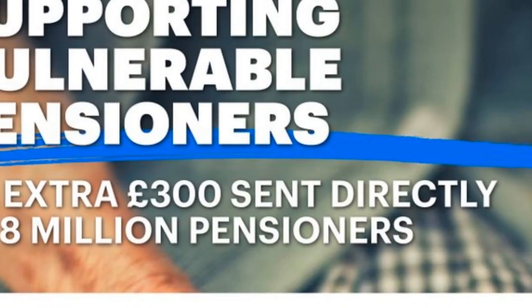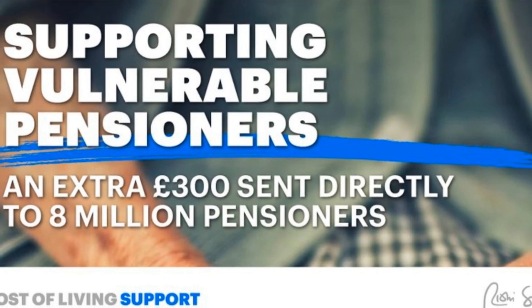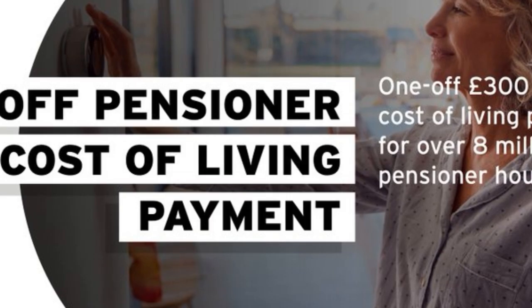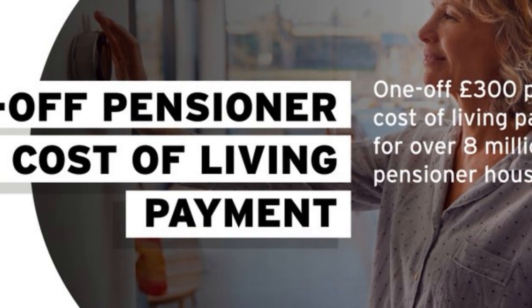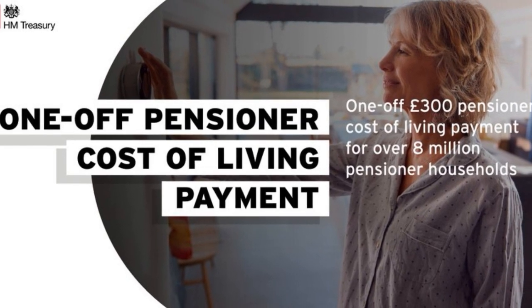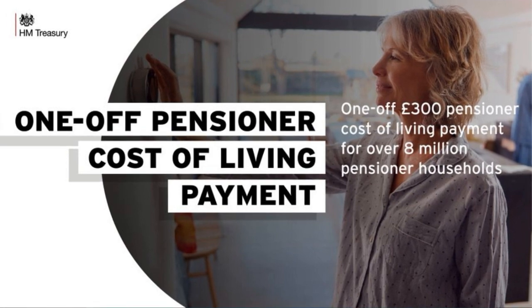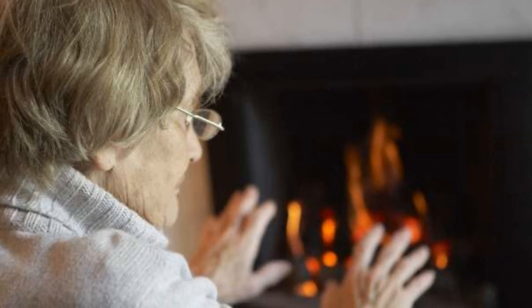The £300 cost of living payment for pensioners. In November or December of this year, a £300 one-off pensioner cost of living payment will be given to 8 million households. It will go to those who receive the winter fuel payment, which is worth between £100 and £300 for those over state pension age. The £300 help will be paid on top of this existing support, meaning eligible households will see their payments double this winter. Payments will be made directly to eligible households automatically.